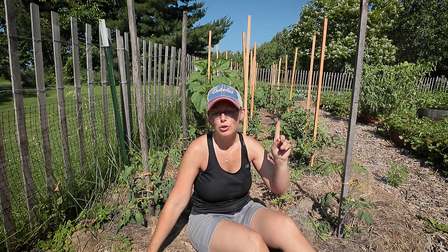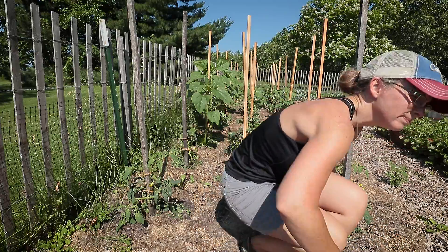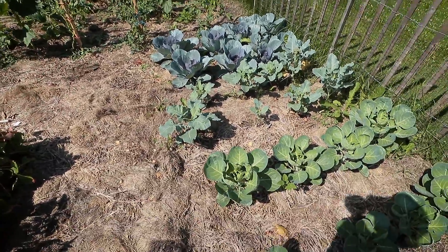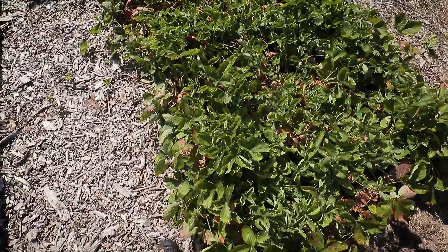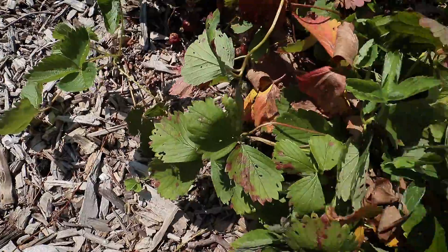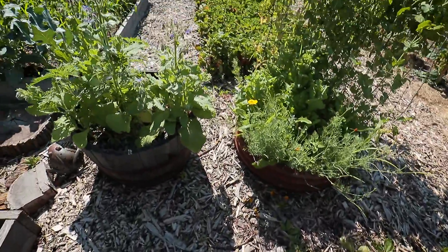I'm going to walk you around the raised garden beds and show you what's good, what's done, and what's just started. Starting at the back of the garden — all the tomatoes I just staked, and for reference here are the Brussels sprouts, broccoli, and cabbage. Strawberries — I missed wrapping up my strawberry harvest while I was gone, so a lot of them are pretty overdone. I'll see if there's any left to harvest, but I don't think so. That goes for this bed and the one up there. The lettuce in here has bolted, so I'll harvest that for the chickens.